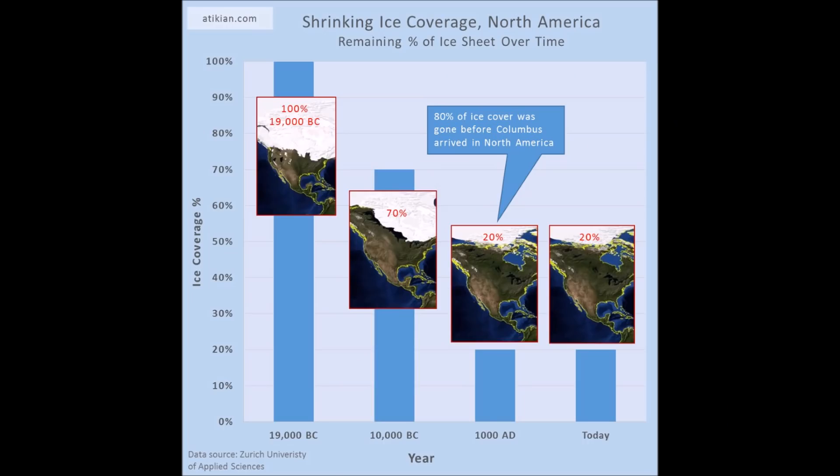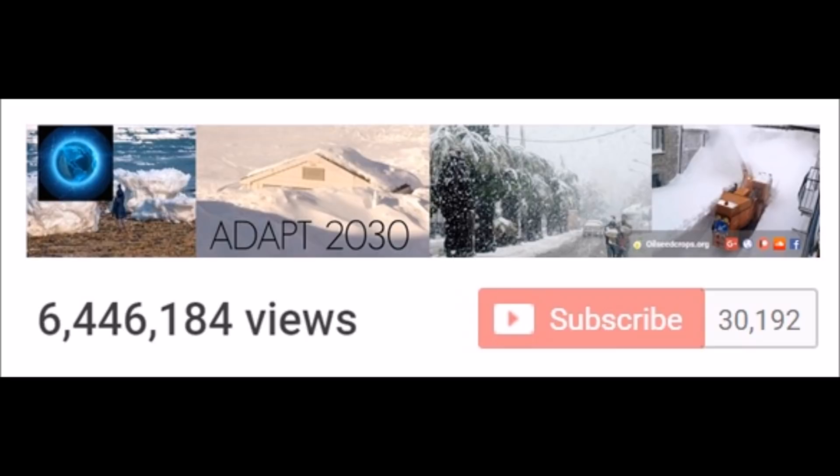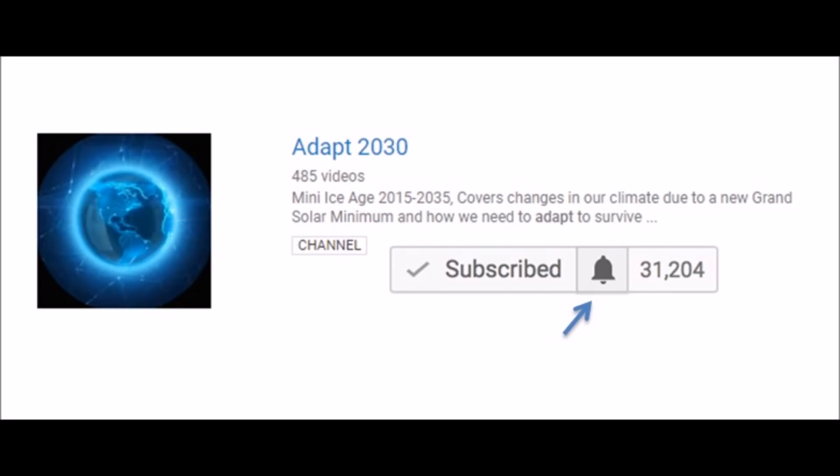And when we talk about melting ice, let's look out at millennia, not years or decades. And while you're watching the video, please remember to subscribe to ADAPT 2030 and click the bell so you can get the latest updates.